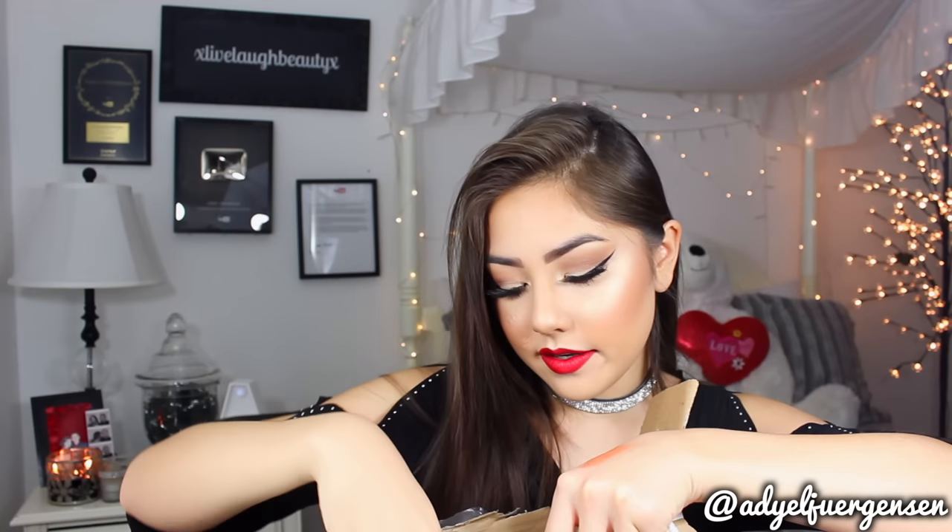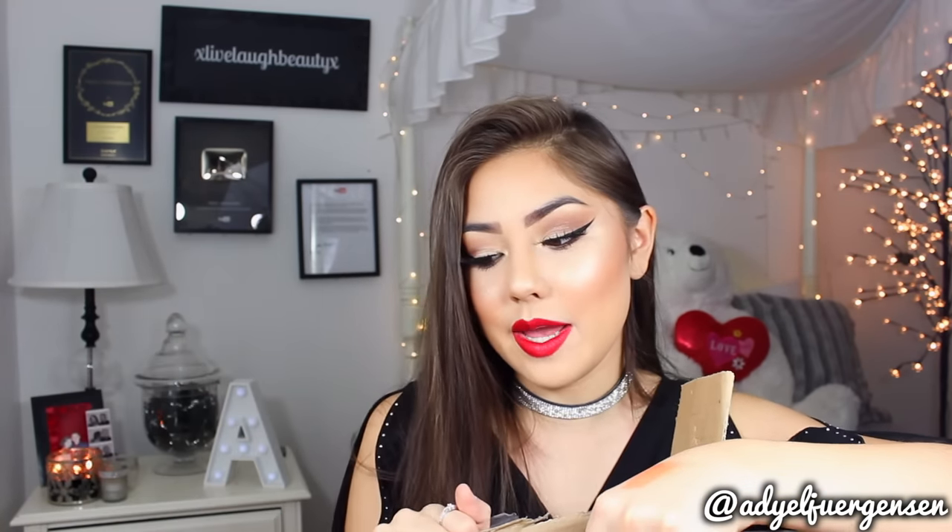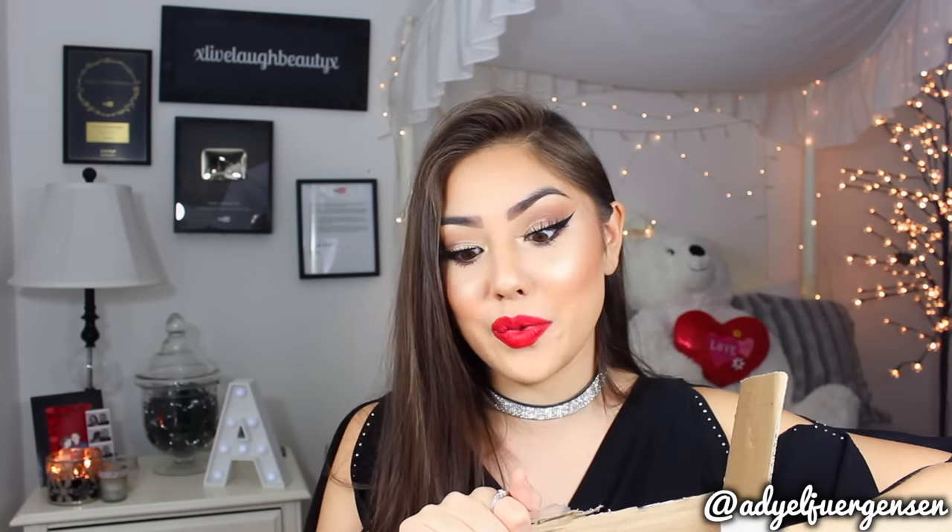I want to show you guys a few things in this huge package from Maybelline - thank you so much to Maybelline. A Maybelline one-brand tutorial is coming very, very soon and I'm so excited. So we have the Dream Cushion Foundation. They sent me a ton of vivid matte liquid lipsticks as well as their new bold lipstick line, also this nude lipstick line which I'm obsessed with, a bunch of shadows, concealers, mascaras. You will see everything in my Maybelline one-brand tutorial, and I think it's better that I don't show all this because this video is probably so long already.